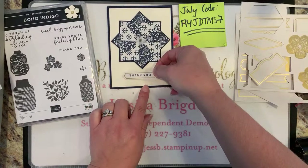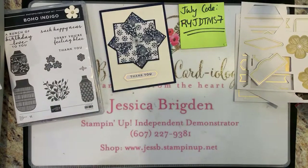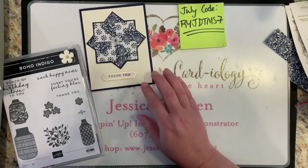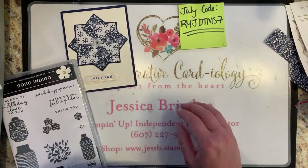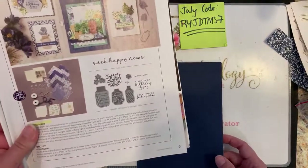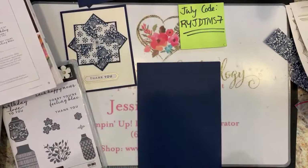There we go — how cute is that! We'll change it up a little bit and do a couple different patterns. I'm going to stick with Night of Navy for the card base again because with this product medley, so much is already built in — the only things you need to add are some Night of Navy cardstock and Night of Navy ink.